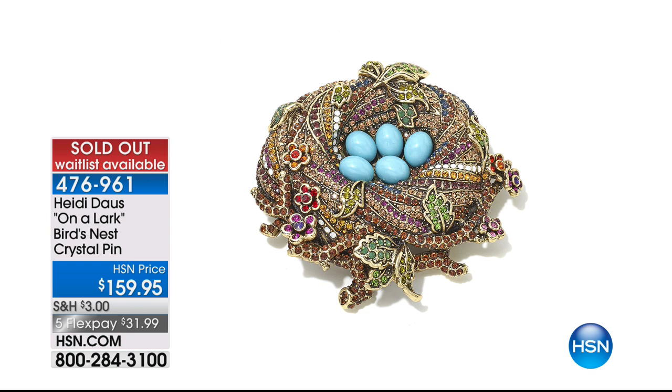Suzanne says she sees how hard Heidi works on not just her jewelry but everything. She considers herself just as much a customer and fan as anyone at home. She's honest — if she doesn't like something, she doesn't like it. When she really likes something and appreciates the artistry, that's what Heidi represents so beautifully.